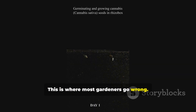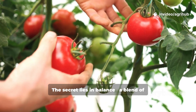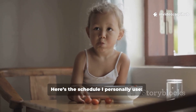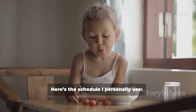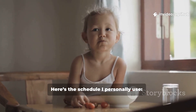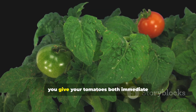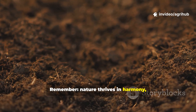This is where most gardeners go wrong. Too much fertilizer burns roots, too little slows growth. The secret lies in balance — a blend of organic richness and modern efficiency. Here's the schedule I personally use. By blending organic teas with light chemical support, you give your tomatoes both immediate nutrients and long-term soil health. Remember, nature thrives in harmony, not extremes.